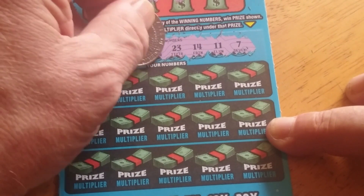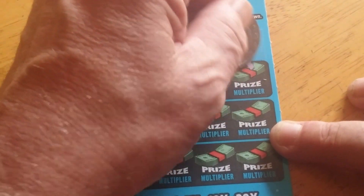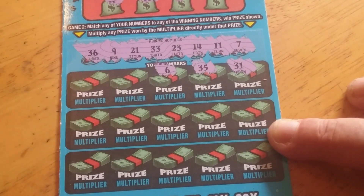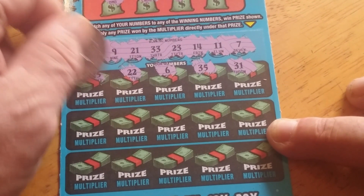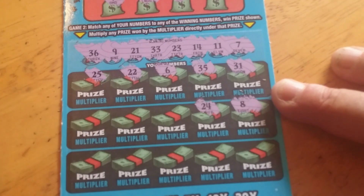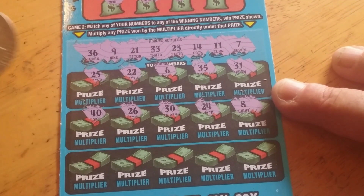Pretty good assortment. Let's see if we can find some. 31, no. 35 — one off. 6 — one off. 22, 22 — wrong double. I got 11 and 33. 25, no. 8 — I got a 7 and a 9. 24, no. No 30s. 26. 40.